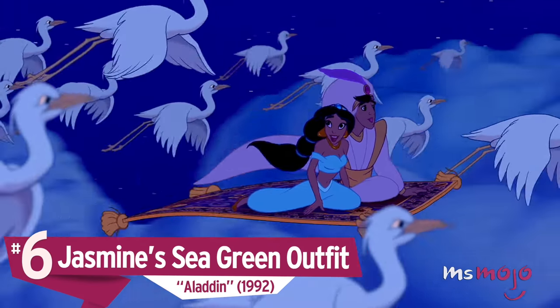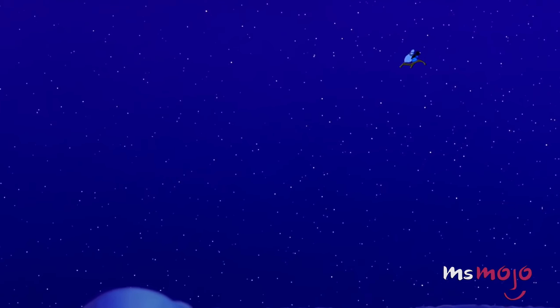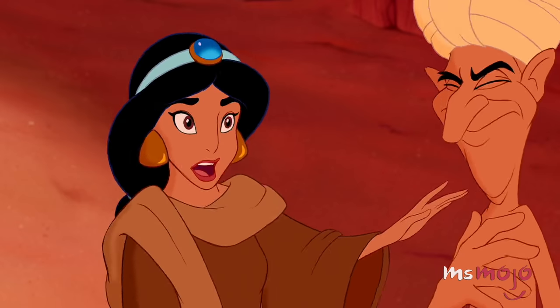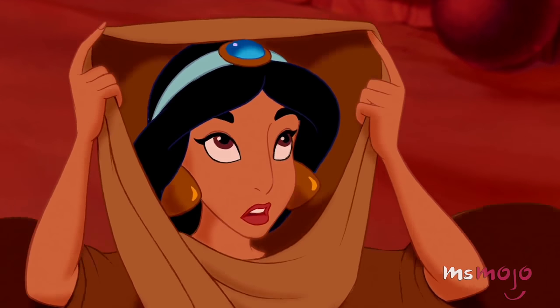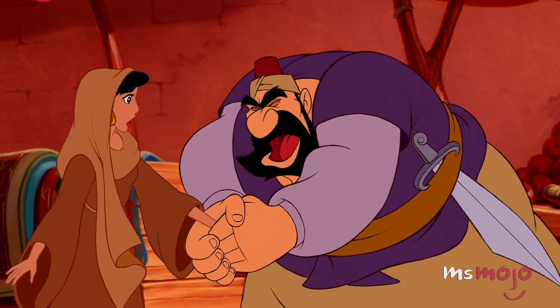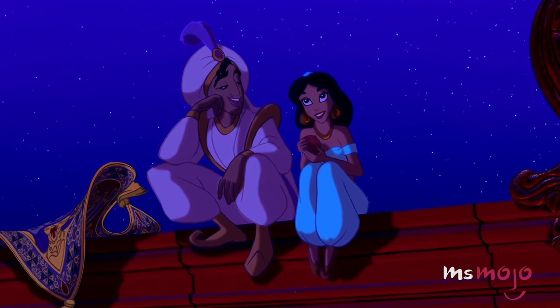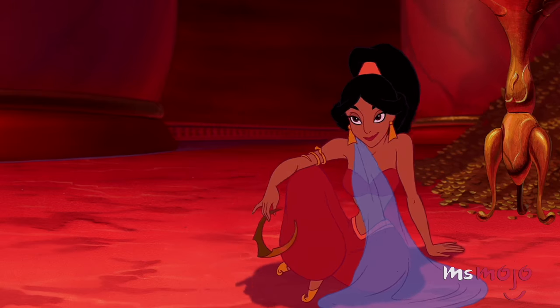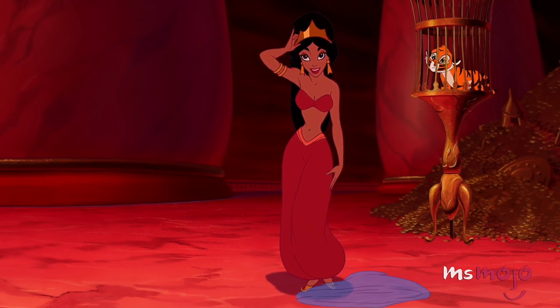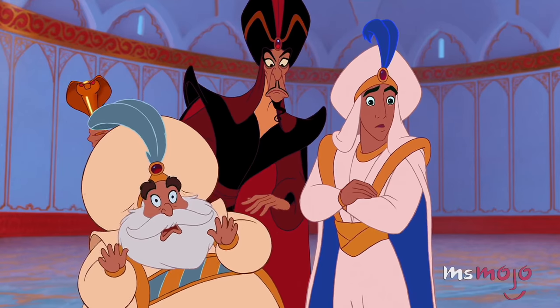Number 6: Jasmine's Sea Green Outfit, Aladdin. Aladdin wasn't the only one smitten by Agrabah's princess. Jasmine's beauty is undeniable — she can even make a plain brown cloak look good. Decades later and we're still in love with that short top, those harem pants, that perfect shade of green. And those earrings and shoes! We also love the bold red of the alternate version of this ensemble, though unfortunately she's wearing it against her will. Still, she manages to make the best of a bad situation.